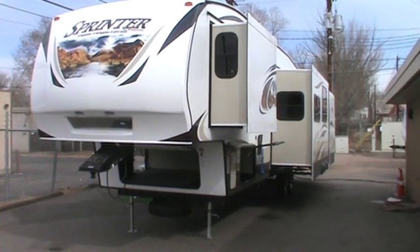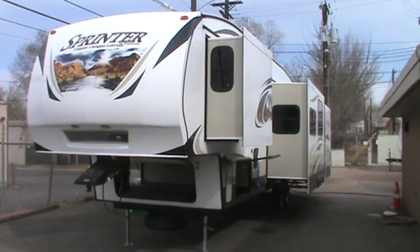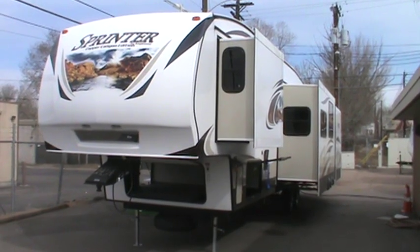Hi folks, this is Mike Golden at Golden's RV Sales. Welcome to our video showcase. Today we're looking at a 2013 Keystone Sprinter Copper Canyon 324 bunkhouse model 5th wheel.